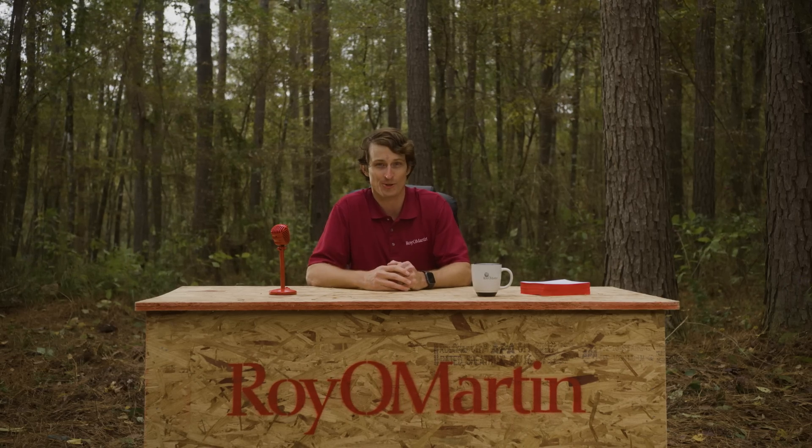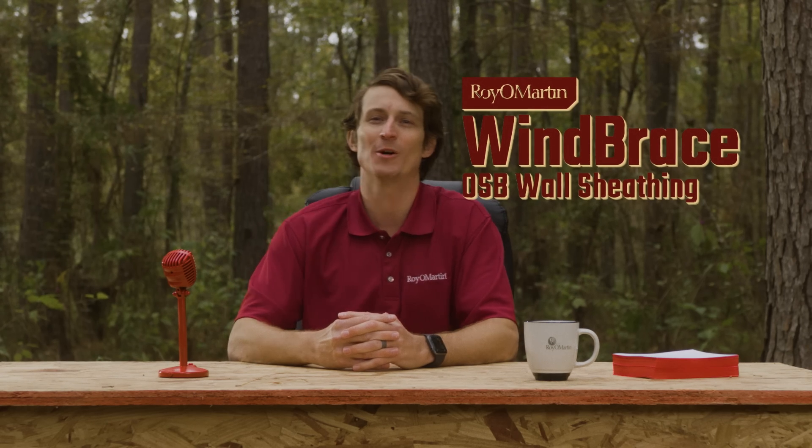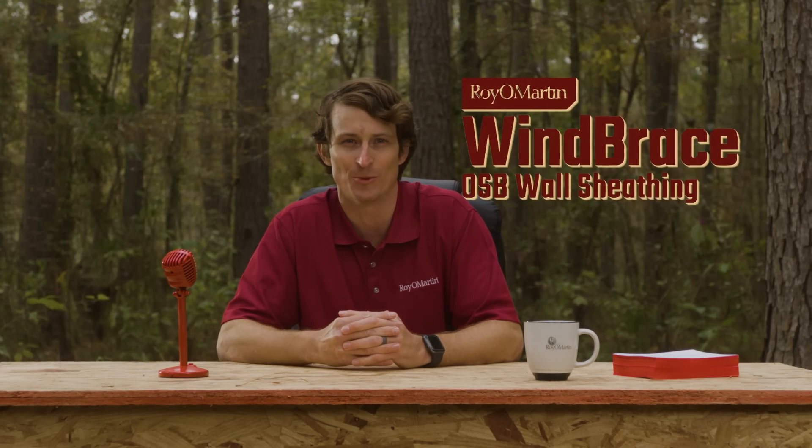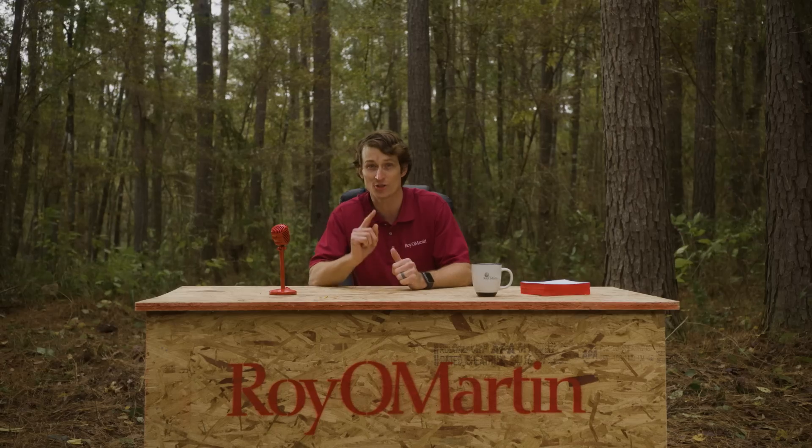So wherever you could save money without compromising your quality work, we know you're looking to do so. Wind Brace from Royal Martin offers you one way to do it. Just make sure your house is designed to Wind Brace specifications, and make sure to request Wind Brace by name from your local building supplier. I'm Zach Zimmerman for another edition of Board Certified from Royal Martin Wood Products, where high quality and sustainability go hand in hand.